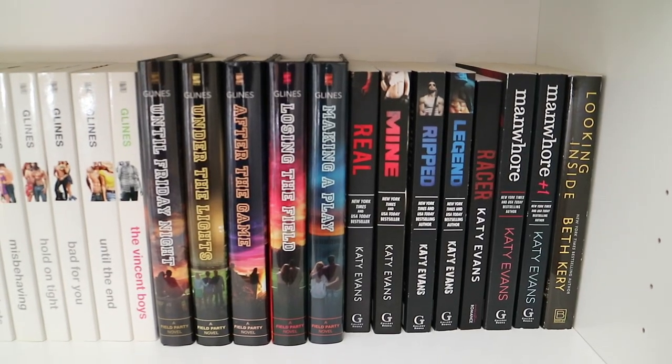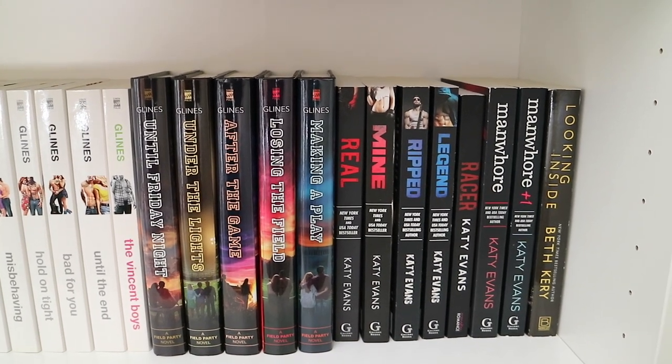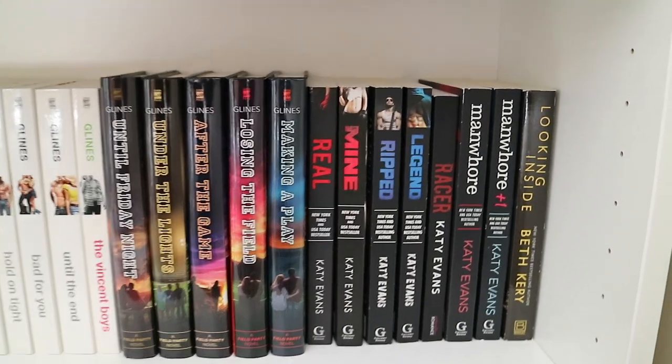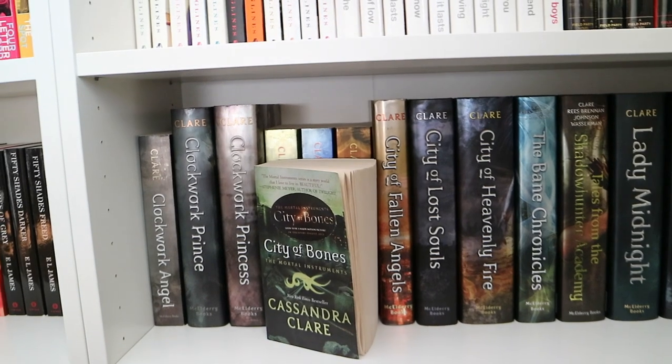Here I have my Katy Evans collection: Real, Mine, Ripped, Legend, and Racer, then Man Whore and Man Whore Plus One. And then I have Looking Inside by Beth Reekles.